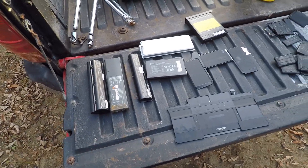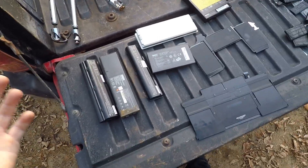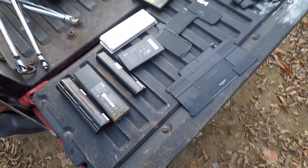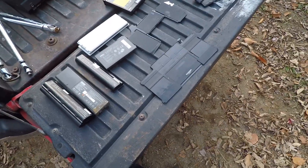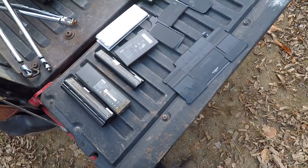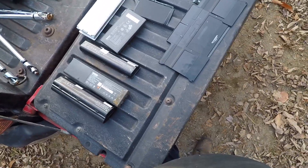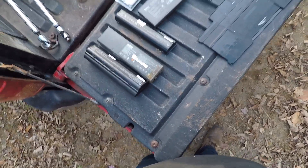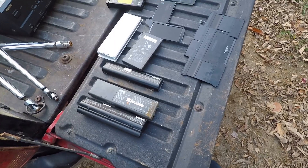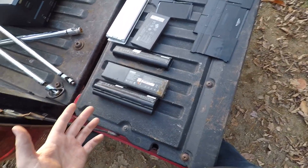Hey guys, welcome back to the New England Scrapper. Today I've got a video for you on batteries. Generally when you're scrapping, there are two different types of batteries you're gonna come across. Obviously you'll find outliers like double-A's, triple-A's, and alkaline batteries, but the two you're gonna make money on are lead-acid batteries and lithium-ion batteries.